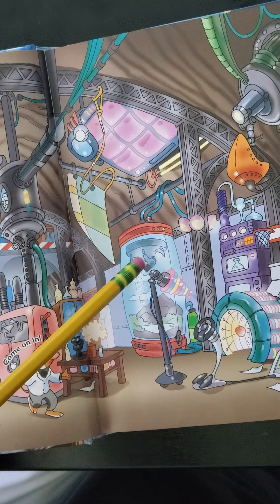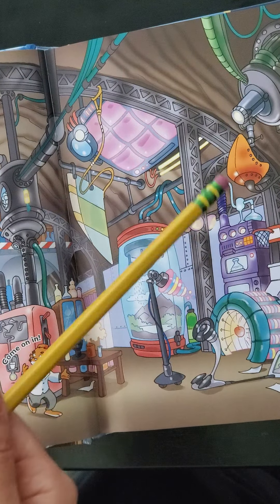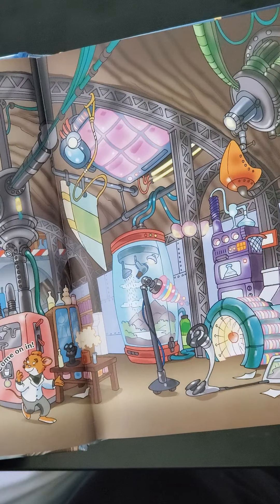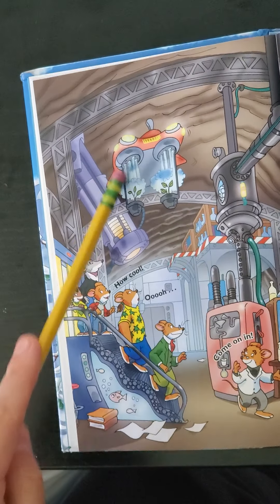Look at these pictures — he's saying come on in, and they're saying how cool. I would like to be here. All those cool things — what do we think everything does? Here I see kind of what looks like a shower with a blow dryer and a lamp or light. I wonder what that does. Maybe that's like a shrink ray or a time machine. This looks like a seat of some sort.